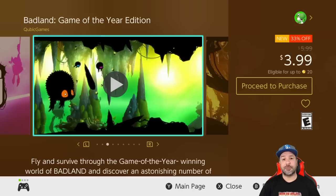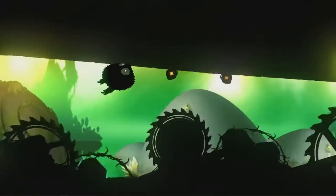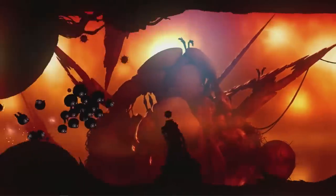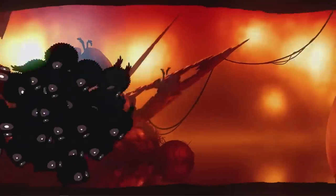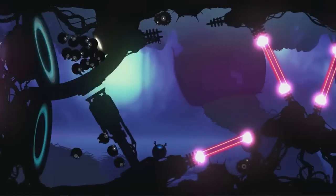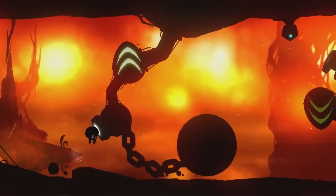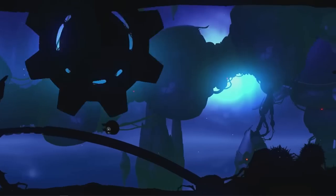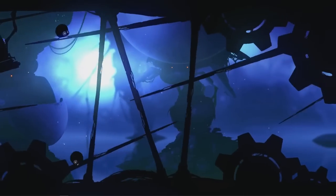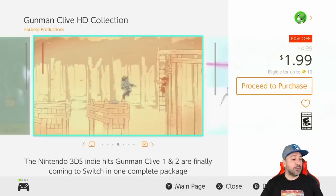The last game from Cubic Games is actually a brand new entry — Badland: Game of the Year Edition, 33% off for three dollars and 99 cents. The game has a really simple premise: make your way to the right, survive, and get around the obstacles. Think of Flappy Bird but with extremely refined mechanics and beautiful visuals. This is a great game to try out and honestly worth the extra investment of a few extra dollars.